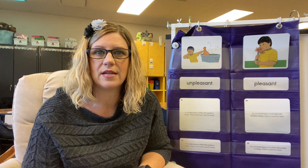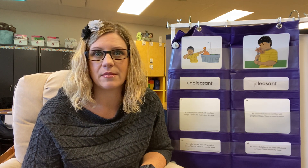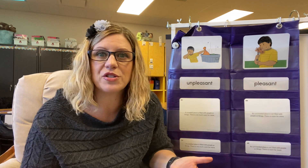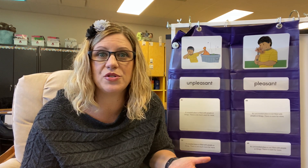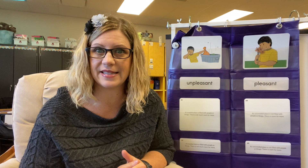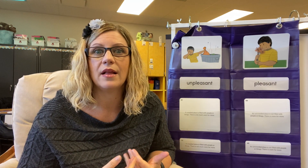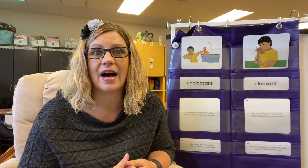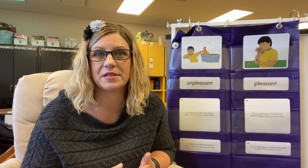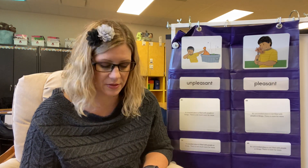Before we talked about something that you found unpleasant to either smell or taste. Now I want you to talk about something that you do like or do enjoy. What's something that is pleasant to smell or pleasant to taste? Tell your partner: something that is pleasant to taste is, or I like this — it is pleasant to smell. Go ahead and tell somebody.